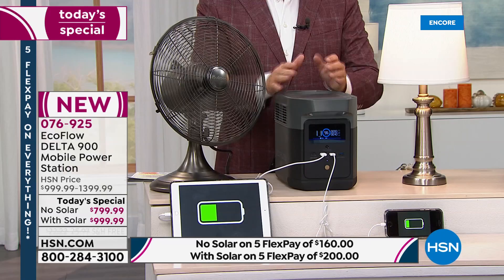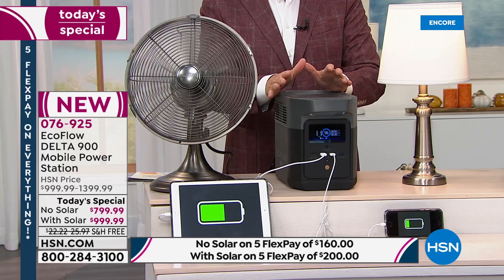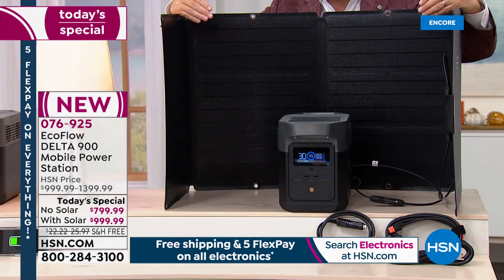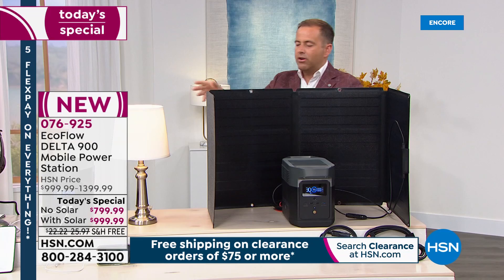This is something every home should have, and we're proud to offer it at today's special price. Two options: the Delta 900 by itself at $799.99 with free shipping — regular price $1,000 — or the Delta 900 with the solar panel. The solar panel is normally $400, but as a bundle today you're only paying $200 for it, essentially half price.